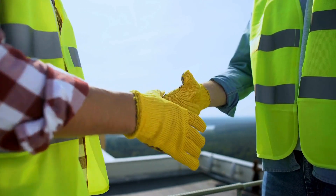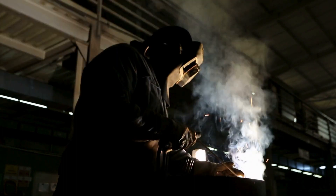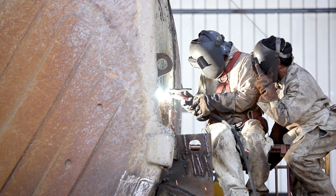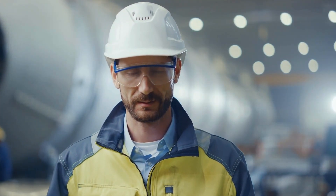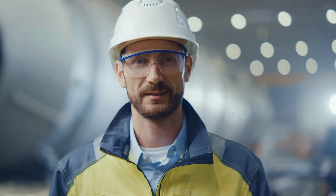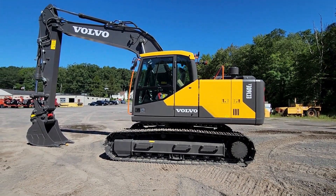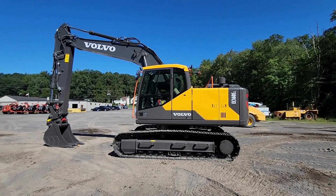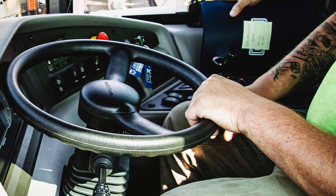As we go behind the scenes into the manufacturing processes, we witness how these giants are meticulously designed, not just for functionality, but also with safety and visibility in mind. The legacy of yellow goes beyond aesthetics — it's a commitment to the well-being of those who operate these colossal machines and the teams working alongside them.